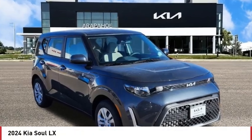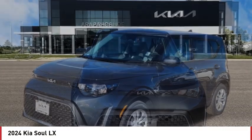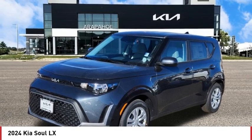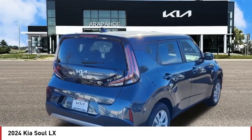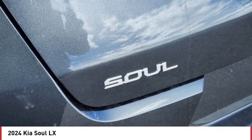Make a great choice today with the 2024 Soul. The Soul is quick and ready with its innovative catchy style, a sharp, roomy, and well-fitted cabin, and a comprehensive list of safety and fun features.